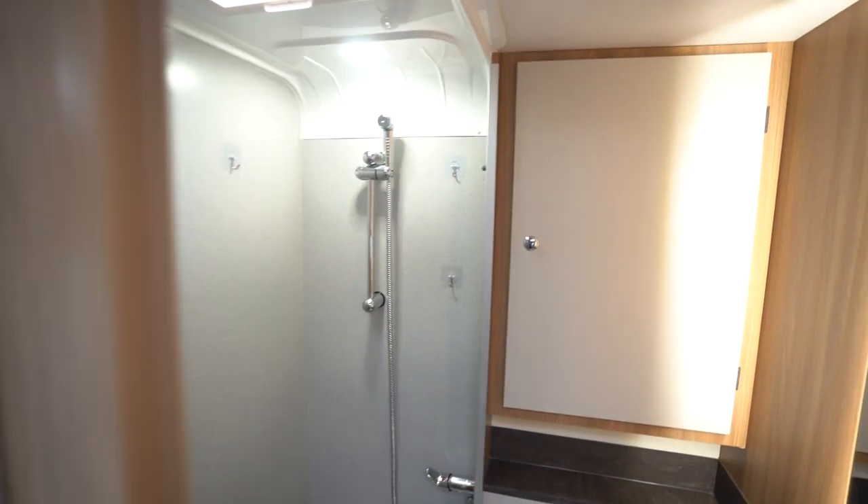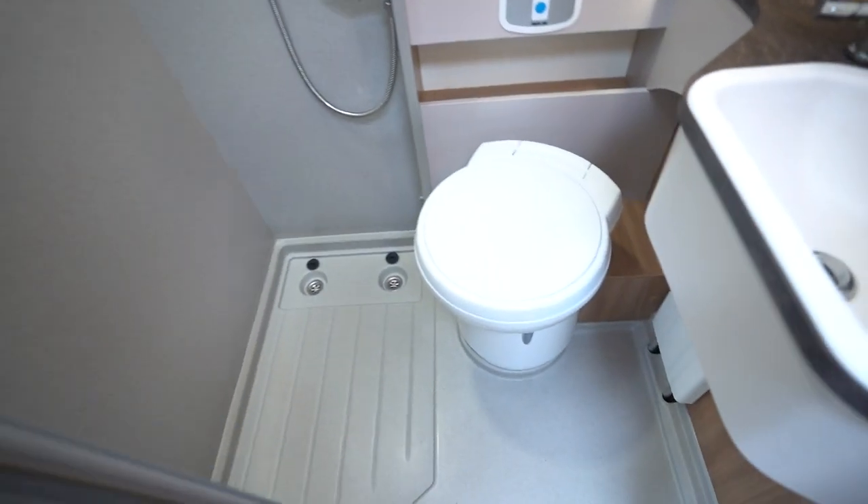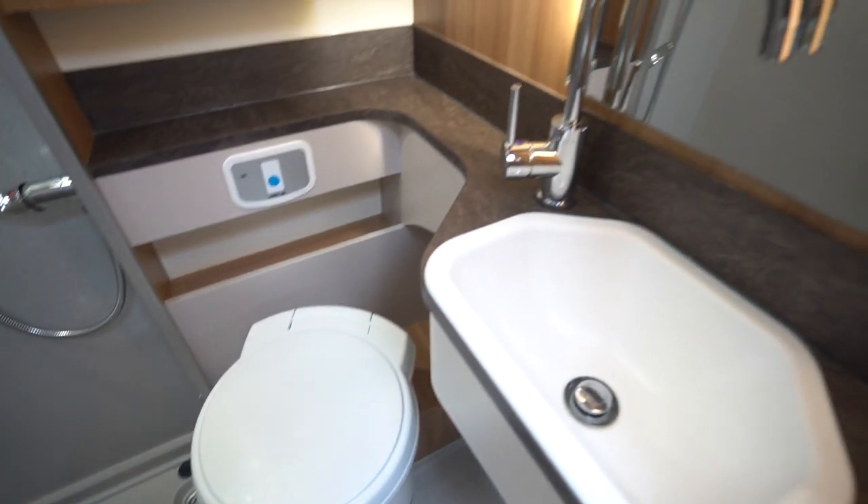Into the washroom — a full washroom. You've got a separate shower, electric flush cassette toilet, wash basin, and lovely lighting.